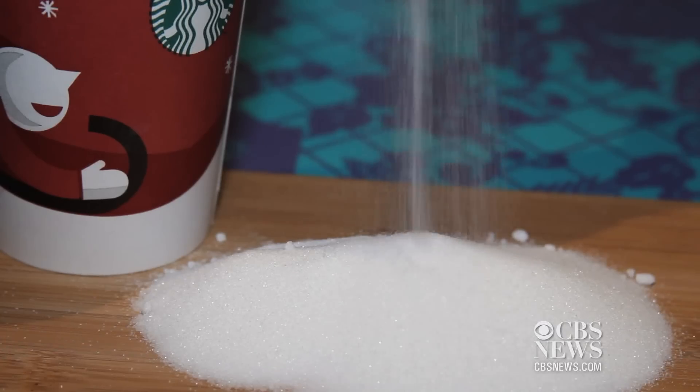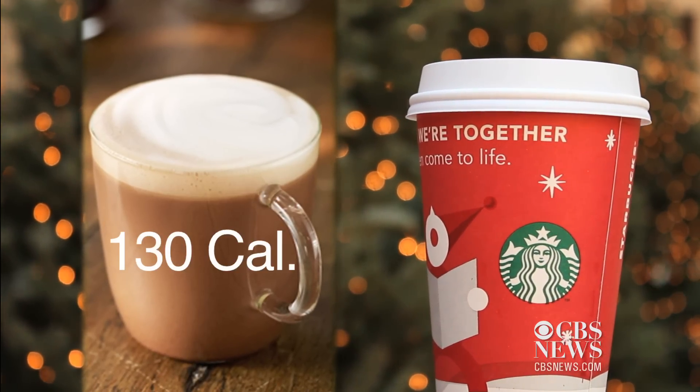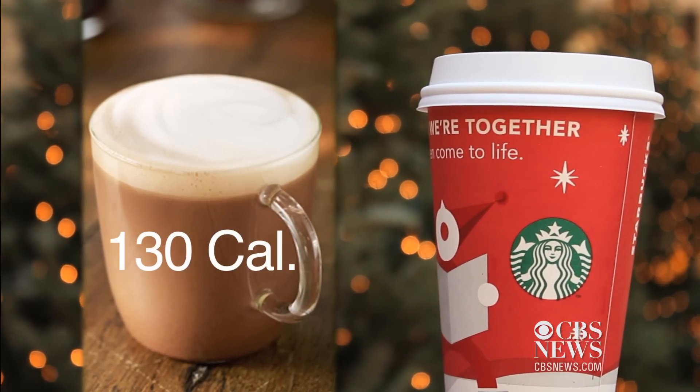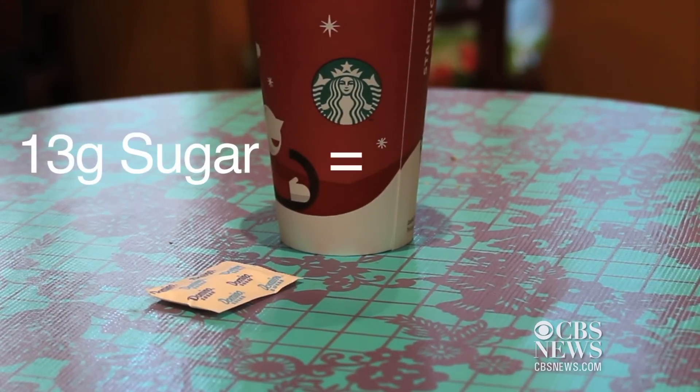Still want to cut your sugar intake? This year Starbucks is offering a skinny peppermint mocha, which weighs in at 130 calories and, thanks to sugar-free flavored syrups, only 13 grams of sugar. That's a measly three sugar packets.